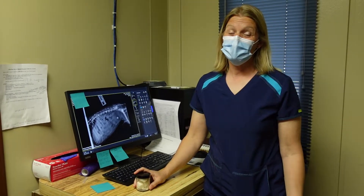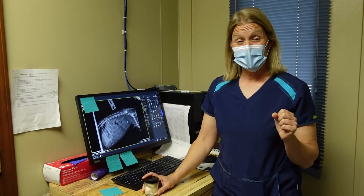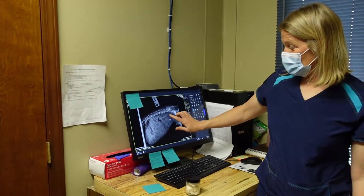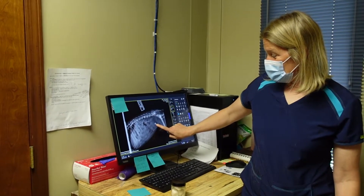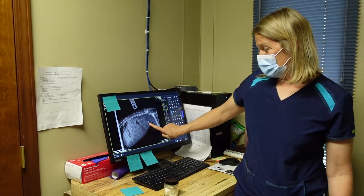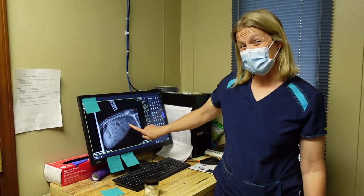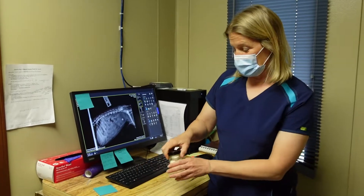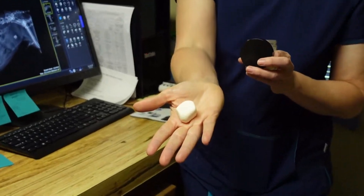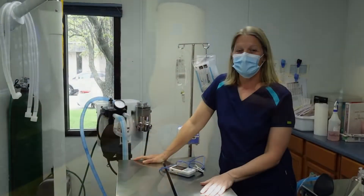Sometimes your dogs may go to the bathroom where they shouldn't, or too often, and you have to check what's going on. We can get some urine from them and check it out. One thing that can happen is they can get actual stones in their bladder. When we take an x-ray you can see this white object — it looks like a cotton ball — that's actually a bladder stone. When an animal has something like this we need to do surgery sometimes to take them out, and these are an example of actual bladder stones that were in this dog's bladder.